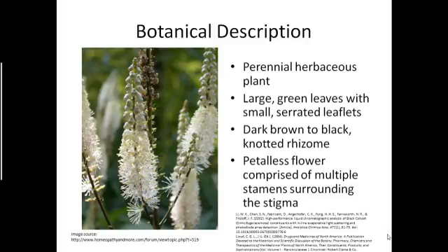Black Cohosh is a perennial herbaceous plant, meaning that at the end of each growing period the stems and leaves die down, and in the following growing period they grow again, producing large green leaves with small serrated leaflets that tend to grow in groups of three. These grow from the dark brown to black knotted rhizome, from which it probably gets its common name of Black Cohosh.